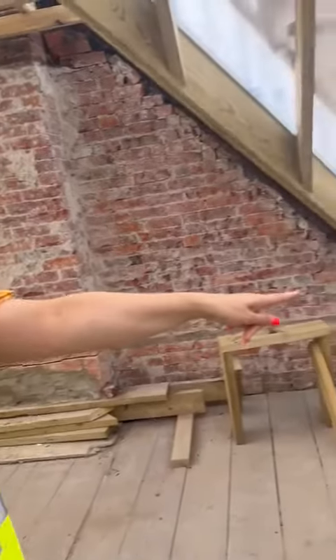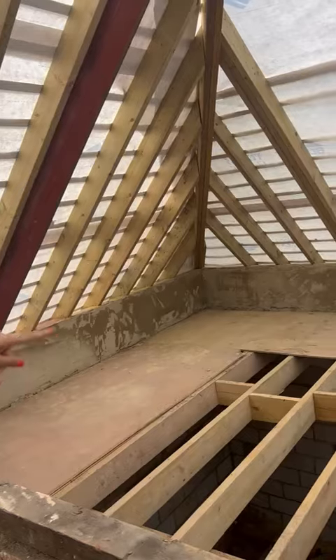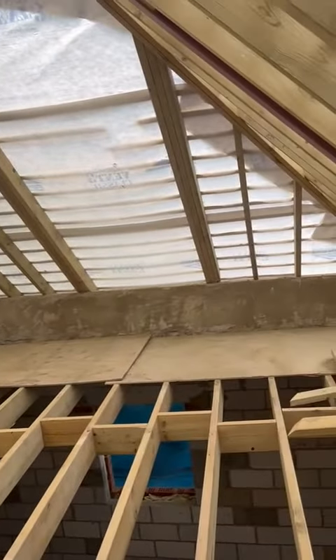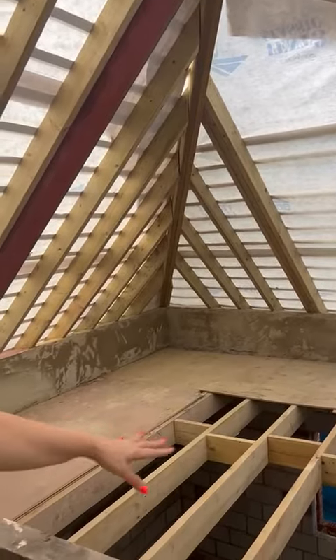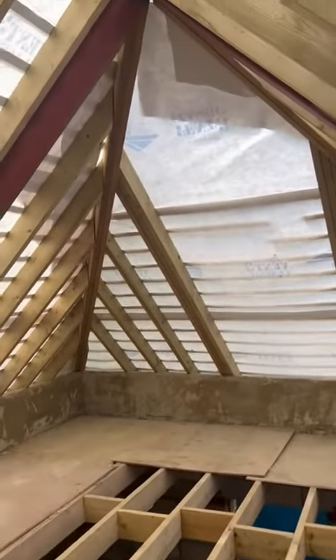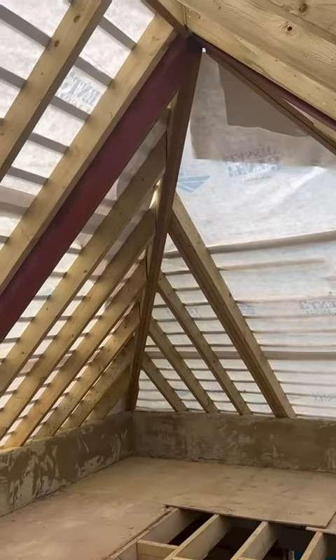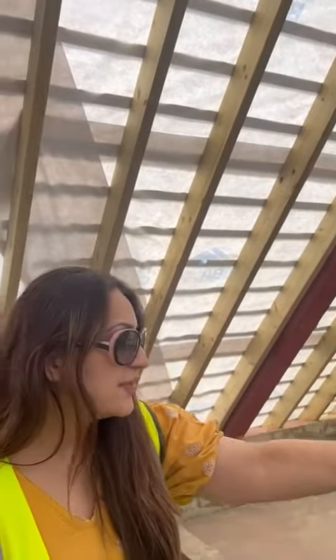This bathroom on the other side is going to be the ensuite to this bedroom. So this is basically the extension — the upward extension from the top of the garage. The joist work has now been completed, and once they complete the tiles on the roof space, they will start doing the insulation on the roof — the Celotex and everything.